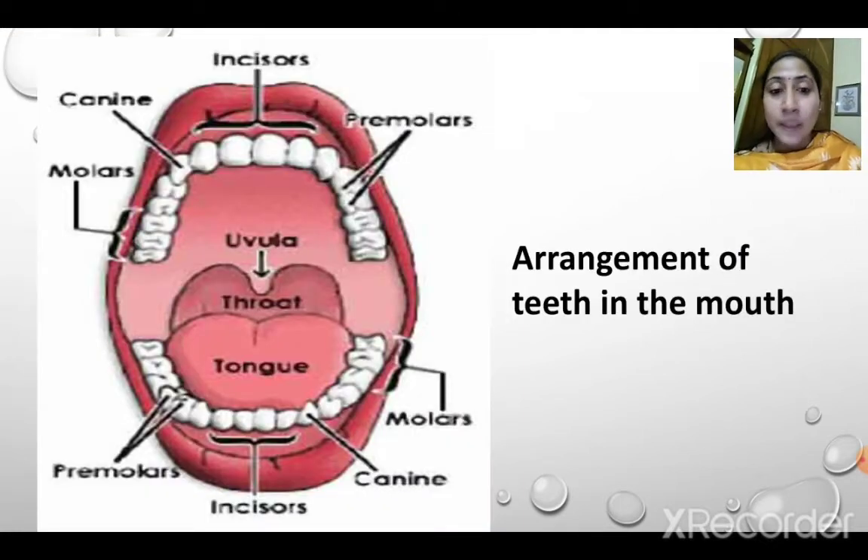Next is the arrangement of teeth in the mouth. We have 32 teeth in the permanent set. There are 4 incisors in the upper jaw and 4 incisors in the lower jaw — they are used for cutting and biting. Then we have 4 canines total: 2 in the upper jaw and 2 in the lower jaw, just adjacent to the incisors. Canines are used for tearing when eating meat or tearing a wrapper.